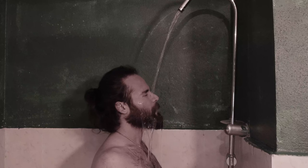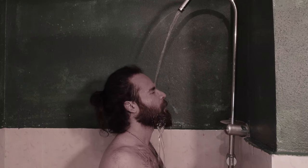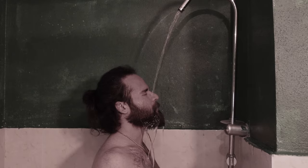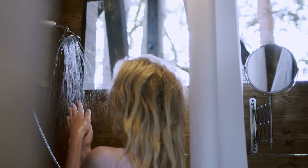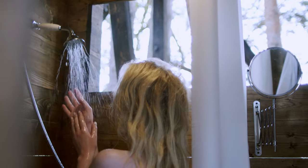Tip number three: take a shower within two hours of your activity. The shower will help reduce the risk of Lyme disease and other tick-borne diseases. It'll also help you wash off any of those ticks that are wandering around your body that haven't attached yet. It's also a good opportunity to do a tick check, which leads to tip number four.